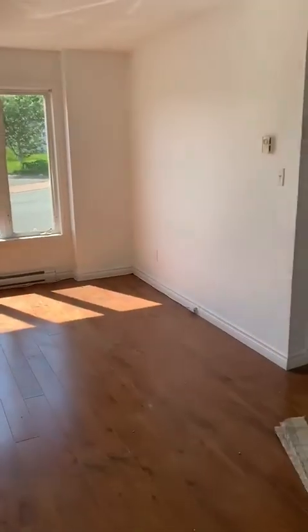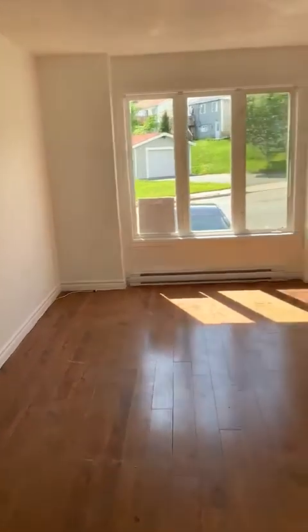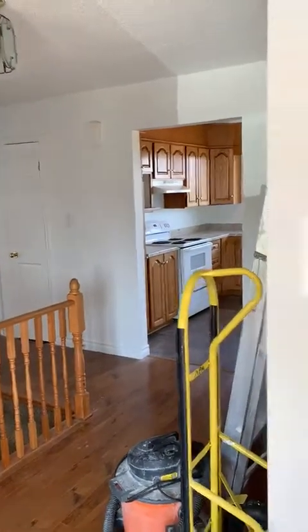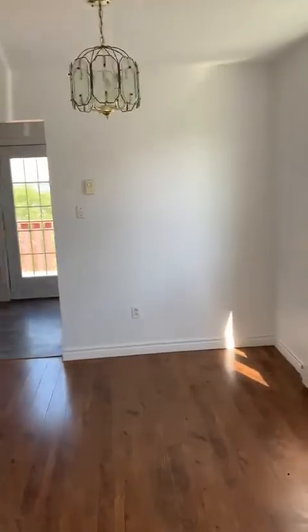Nice big living room. Everything has been painted white so it's nice and bright. It's going to be beautiful once everything is all cleaned up — it'll be professionally cleaned. Dining area.